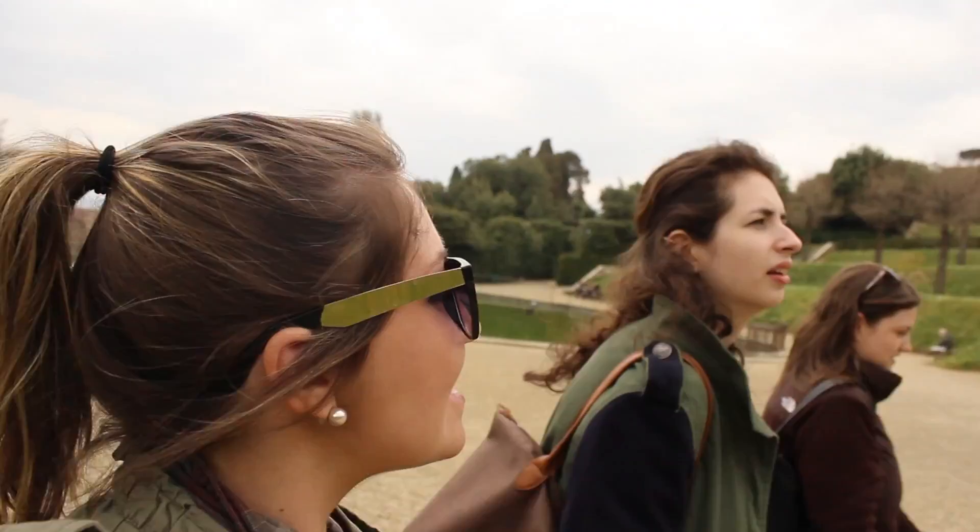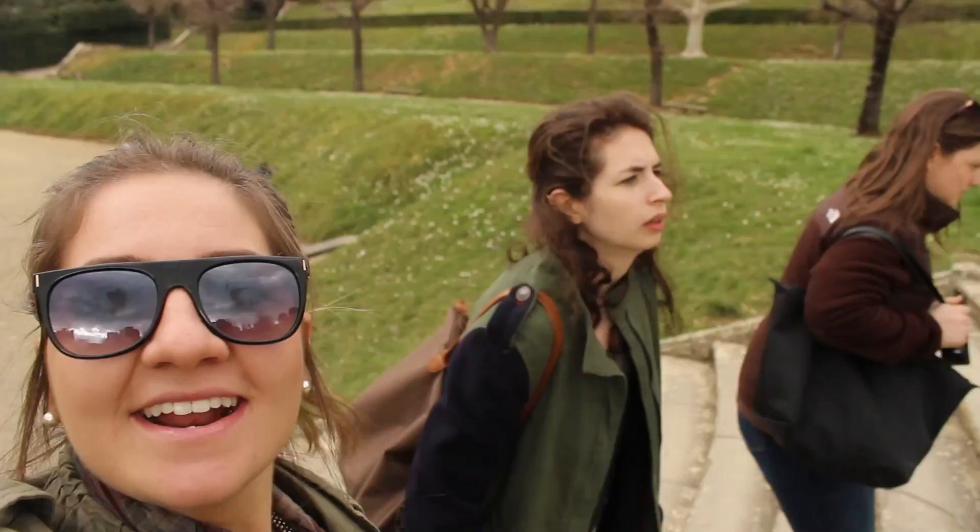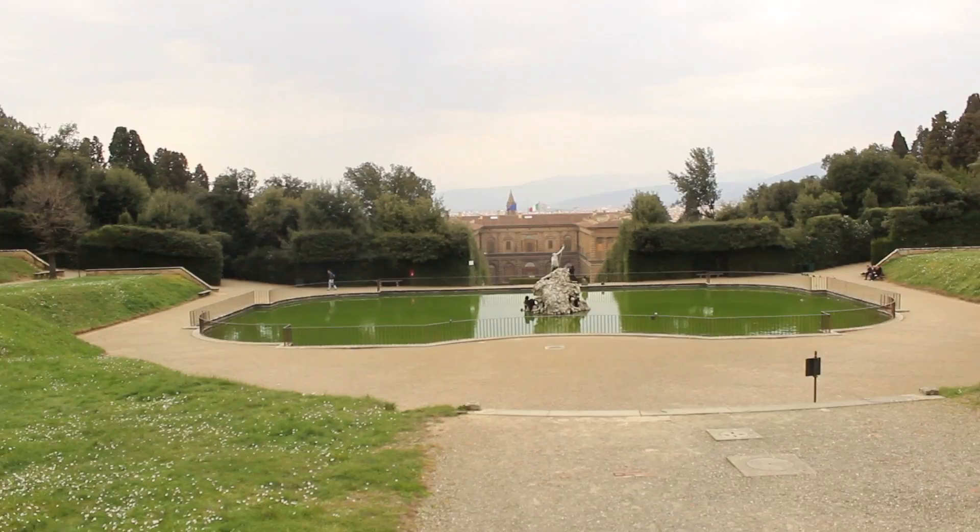That was great. What else did we do so far? We did the Duomo this morning. That was great. It took us a couple hours but we did every part of it — the bell tower and the cupola. So now we're in the Boboli Gardens. You can see behind me, it's a garden.